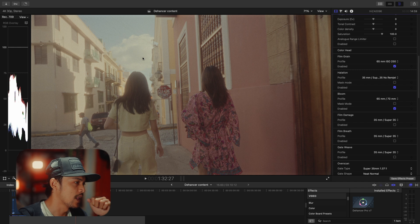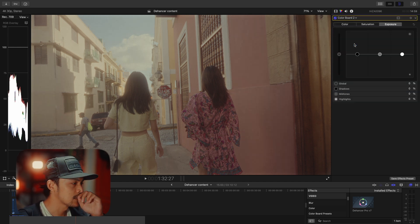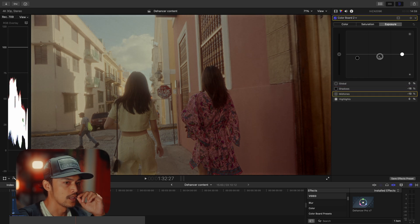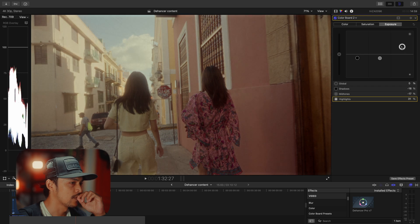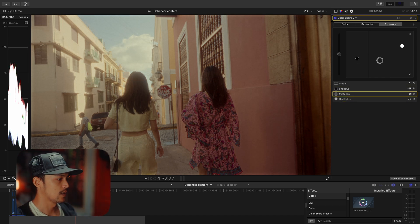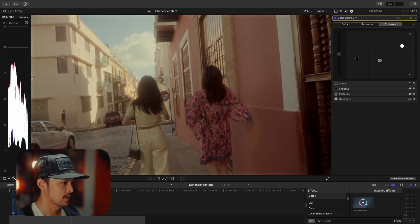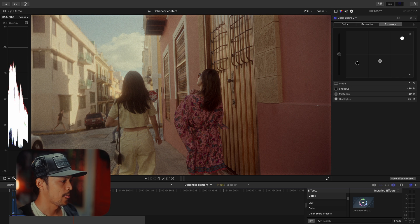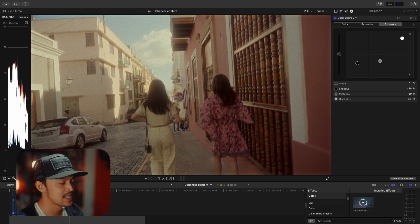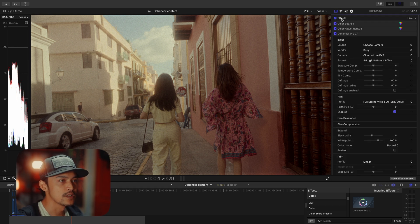But here the shadow, mid-tones, and highlights are still not proper. To fix this, I just need to add a color board one more time, and then adjust the shadow on zero one. Then the mid-tones and also the highlights — just pull up a little bit. I think it's perfect, I love the way it looks already. I'm going to show you this before and after — it's looking nice!